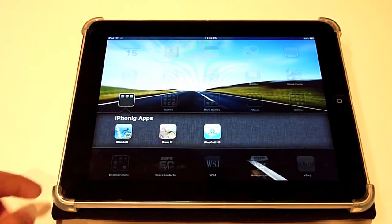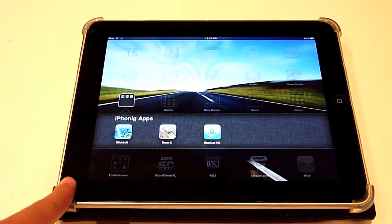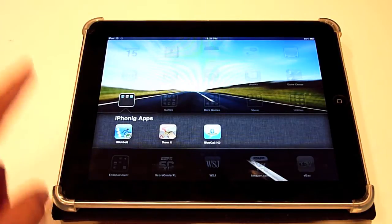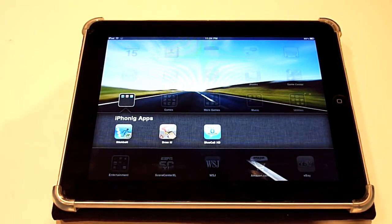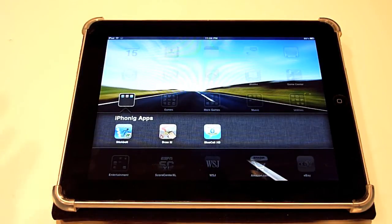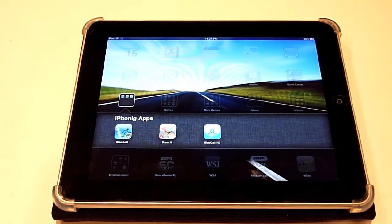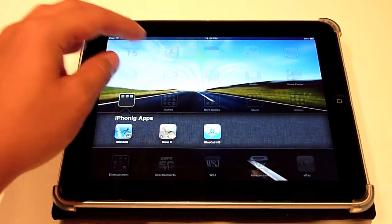Pretty much everything is nicely organized. We've got the iPhone apps over here. By the way, printing has come to the iPad, which I will show you guys in Safari. That will be coming to Draw It as soon as iOS 4.2 is announced to the community. I am working on that and it's almost implemented, which I'm pretty impressed with.